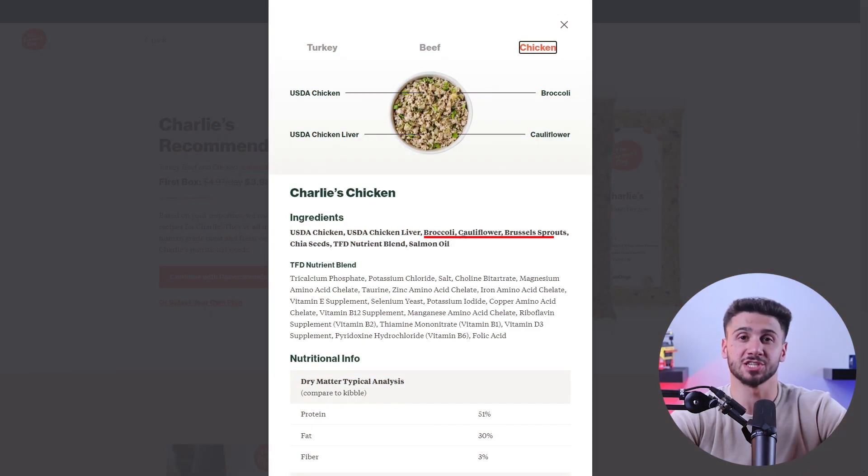Fiber is another important component of the perfect nutrition for golden retrievers. Fiber aids in digestion and helps maintain a healthy weight. Including fiber-rich ingredients like beet pulp, pumpkin, or different grains and vegetables in their diet can promote better digestion and prevent obesity, especially in less active or older golden retrievers.